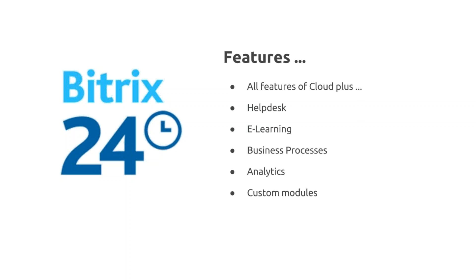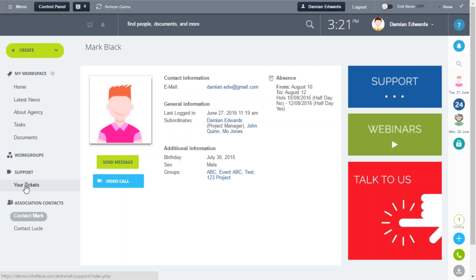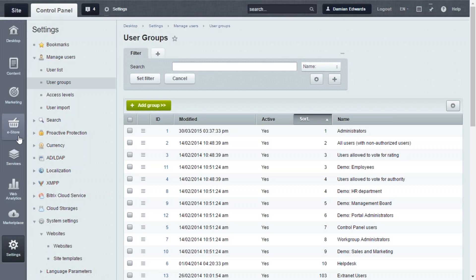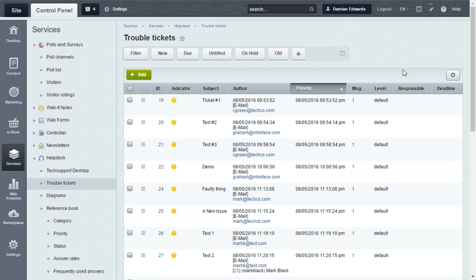Let's have a look at some of these custom modules, starting with the Help Desk in the portal area. From the customer's point of view, you can see all your tickets and log in to manage them, or create a new ticket. Let's look at one — I can see details of my ticket and add content to it. Now let's look within the control panel's Help Desk section.